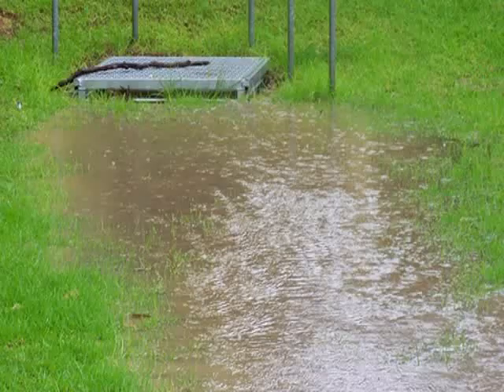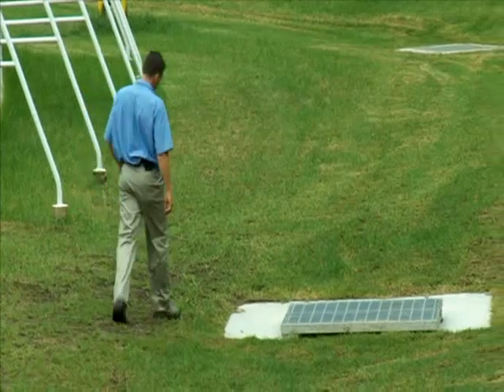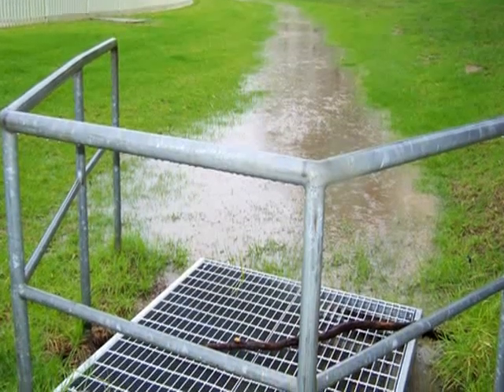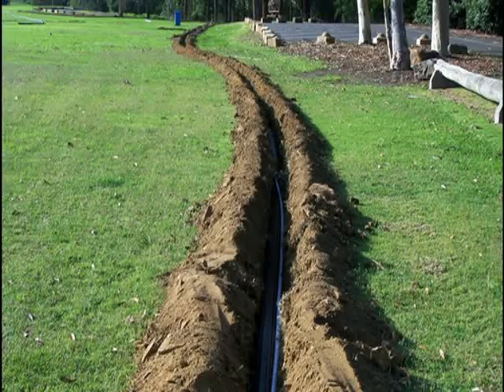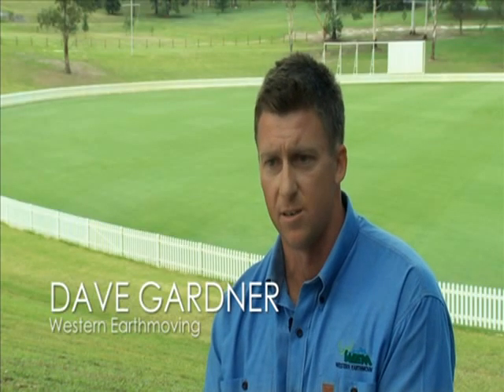We are now harvesting that water, storing it in a half a million litre tank and using that water as a reticulation system to put water back onto the oval. We've had to build a series of channels, diversion drains, retention tanks and drainage lines to get that water, capture it and move it down into this new tank.